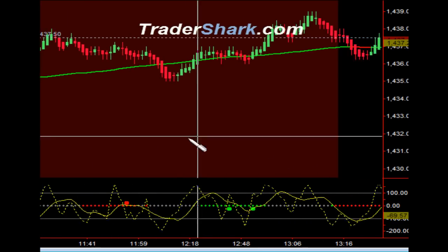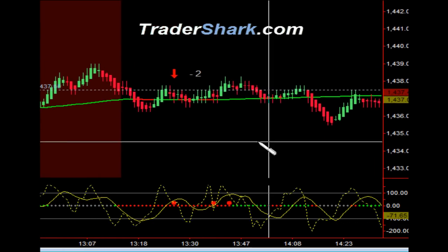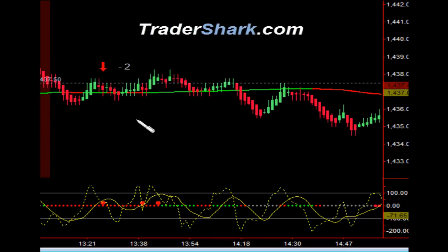We then go into a no-trade zone from 11:30 until 1:15 Eastern Standard Time. Coming out of the no-trade zone, we had an opportunity to get short. Got target one off, got stopped out for minus two ticks. That's okay — it's just money management. We're keeping safe.